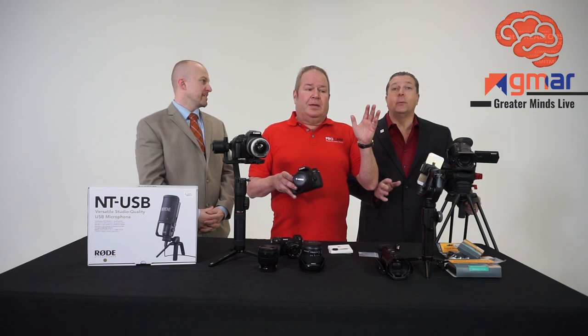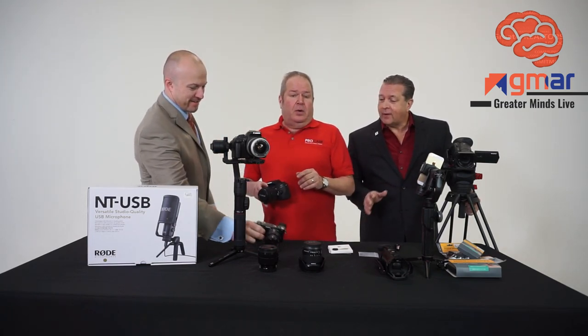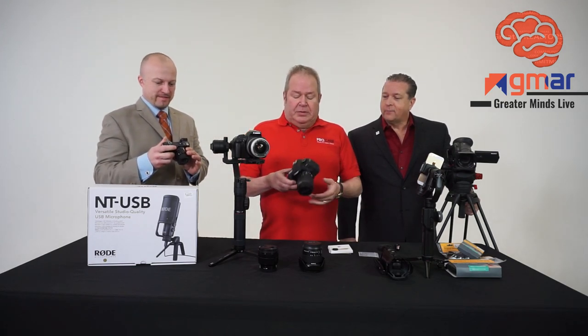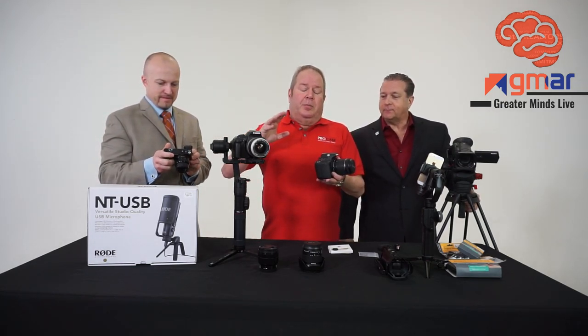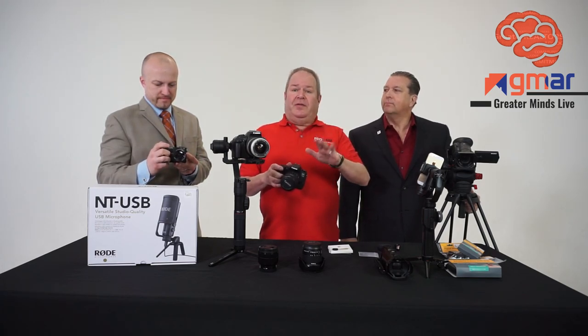Digital was the greatest invention that ever happened to real estate, because we didn't have to print pictures anymore. Digital cameras were excellent. But the point I'm trying to make is it's kind of an older technology, though still very, very viable.